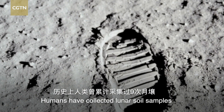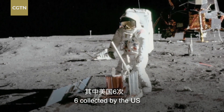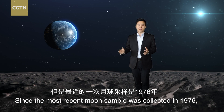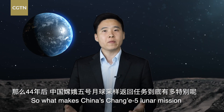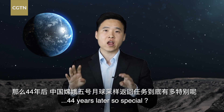Humans have collected lunar soil samples over the course of nine moon missions, six collected by the U.S. and three by the former Soviet Union. Since the most recent moon sample was collected in 1976, no other country has taken up the task. So what makes China's Chang'e 5 lunar mission, 44 years later, so special?